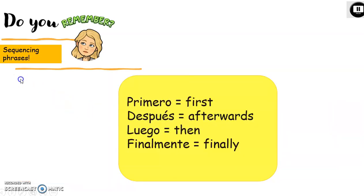Do you remember sequencing phrases? We use them a lot when talking about things that we've done, are doing, or are going to do. We've got: primero — first; después — afterwards; luego — then; finalmente — finally. Pause the presentation so you have the chance to write these in your books.